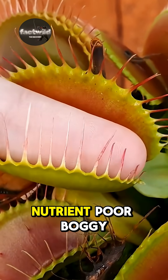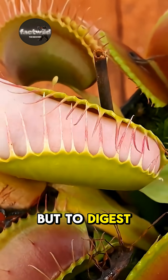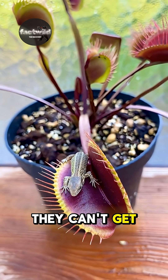Flytraps grow in nutrient-poor, boggy soil. They don't eat for energy, but to digest insects for essential nutrients like nitrogen that they can't get from the ground.